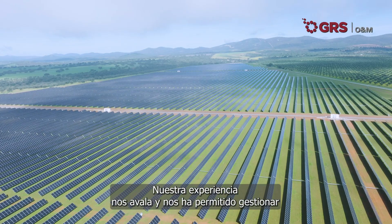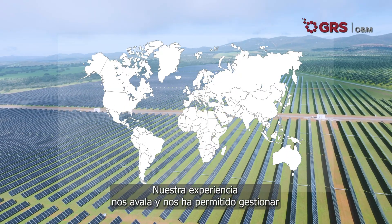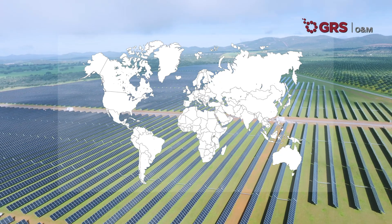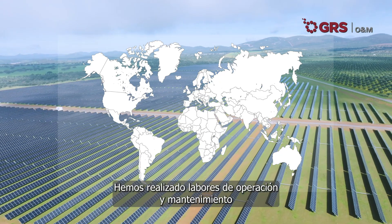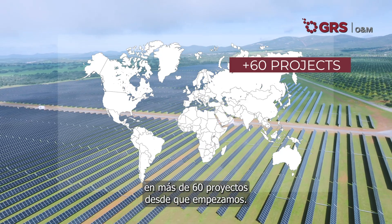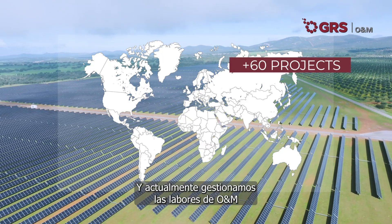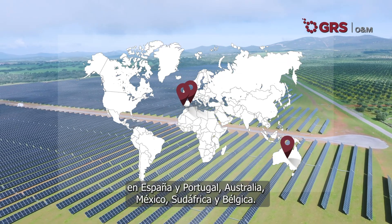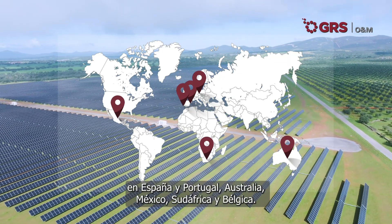Our experience supports us, and it has allowed us to manage around 2,500 MW in plants around the world. We have performed operation and maintenance tasks in more than 60 projects since we started, and we currently manage O&M work in plants in Spain and Portugal, Australia, Mexico, South Africa, and Belgium.